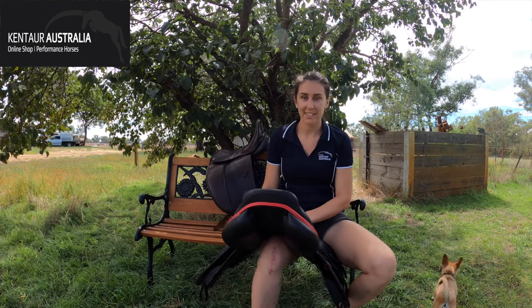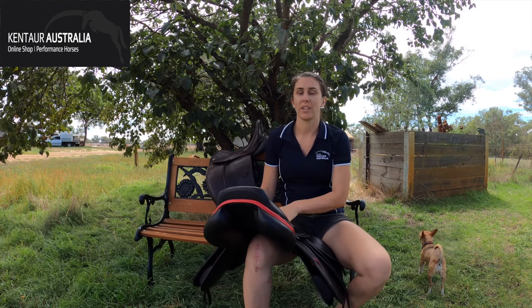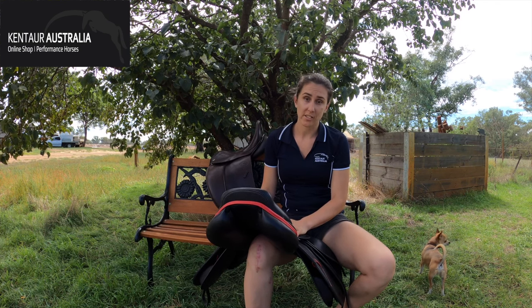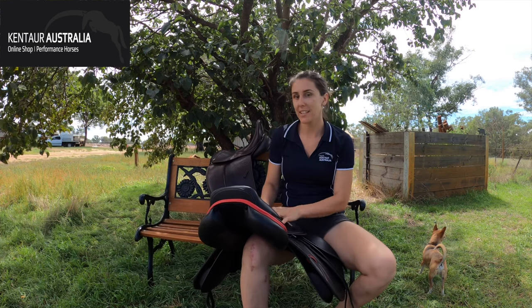Hi all, my name is Lucy and this is the first video from our new property. Today I'm going to talk about saddles. We have been very busy selling saddles for the last few months and we have lots of questions that continuously repeat themselves, so I thought I'd straighten it up and talk about our saddles.